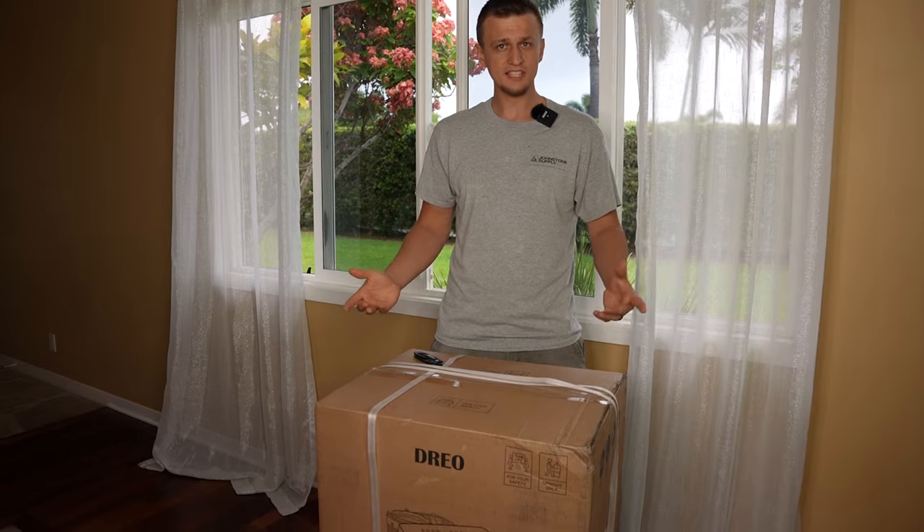So that's all really cool and good on paper. What I'm going to do is run this thing for about two weeks and I'll be back to let you know how it actually performed. For now, let me show you step by step how to install this Drio portable air conditioner. This right here is what the box looks like when it comes in.